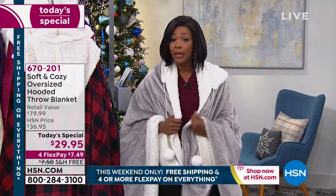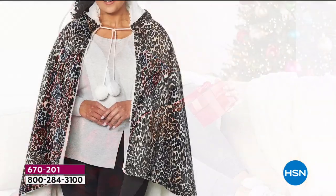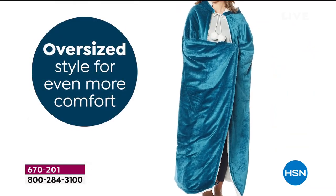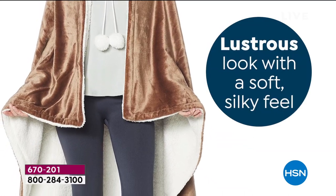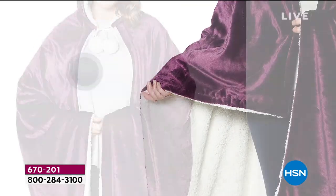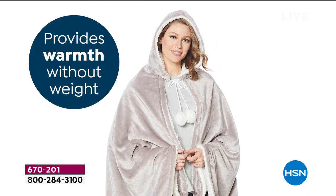You can snuggle up in it, sleep underneath it — it's fantastic. You can see the really nice oversized hood, so it's going to be comfy. You can tie it so it stays on. It is oversized, hands-free, soft, silky, and luxurious. It has a glimmer soft plush look on one side and reverses to sherpa on the other.